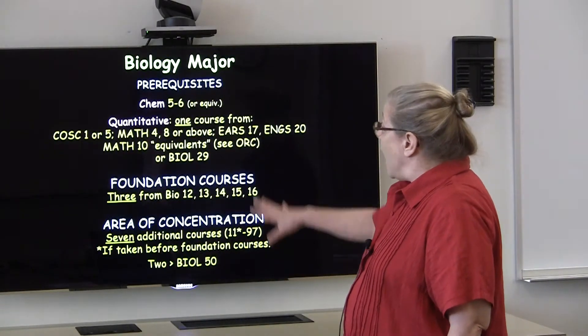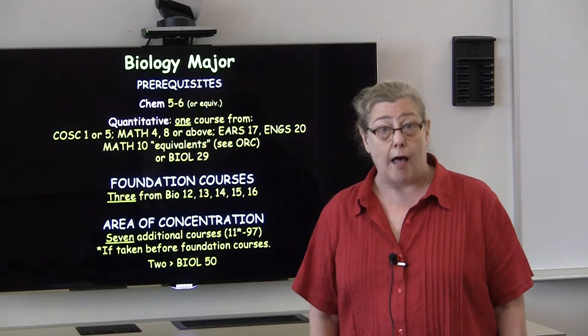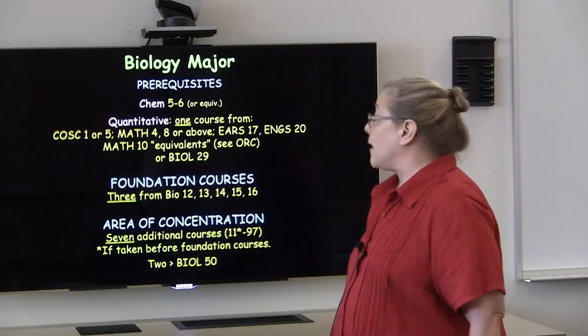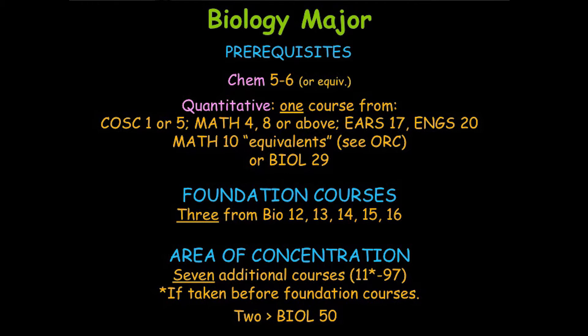This slide provides a more detailed summary of the requirements for the biology major, including the prerequisite courses. You'll note that prerequisites for the major include two chemistry courses and a quantitative course. We think that these skills are very important for the study of biology.